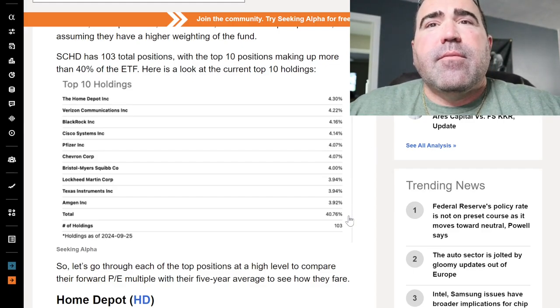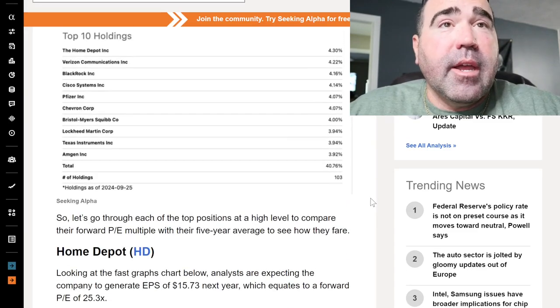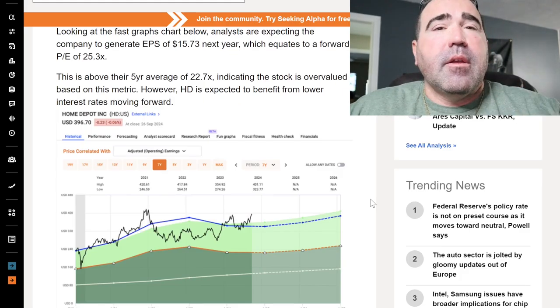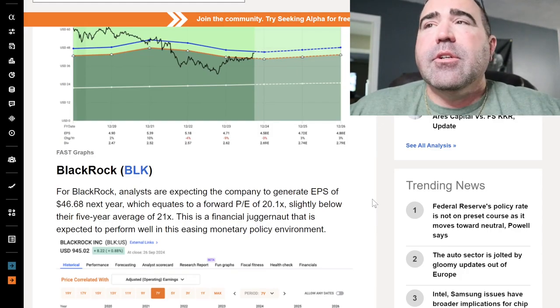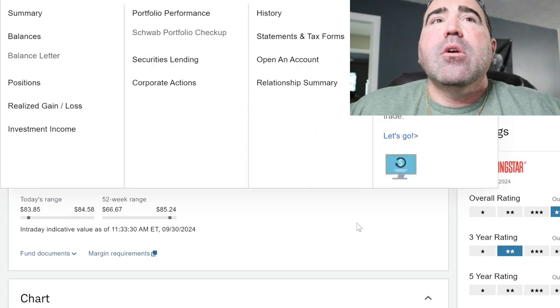Those top holdings make up 40% and they have 103 different holdings total. You can look up each one individually and buy each company separately if you want. But it's easier to just buy this ETF, in my opinion. I'm not a financial advisor — I just invest for myself and want to grow my account.